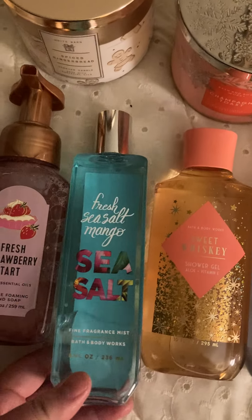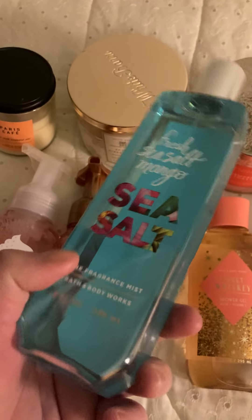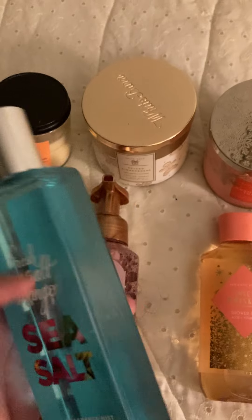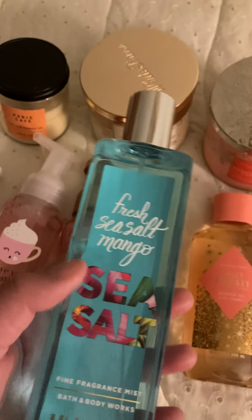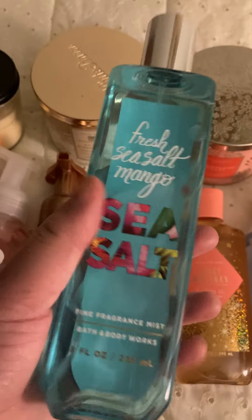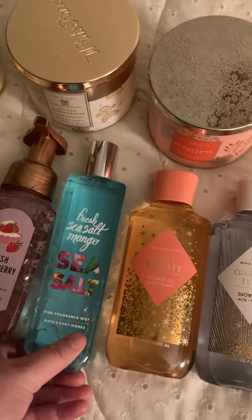The next thing I got is Fresh Sea Salt Mango — this is the Fine Fragrance Mist. My friend gave this to me. You definitely smell the sea salt and the mango especially. I do like it — I don't love it, but I do like it. I think I'll get more use out of it for the spring and summertime, so I'm excited to use that one.